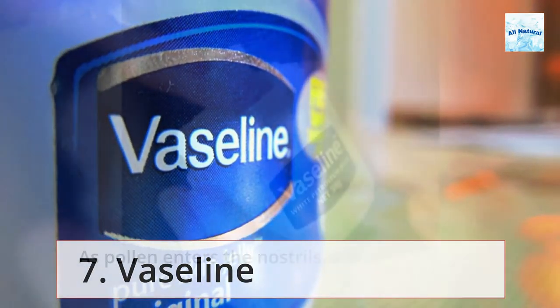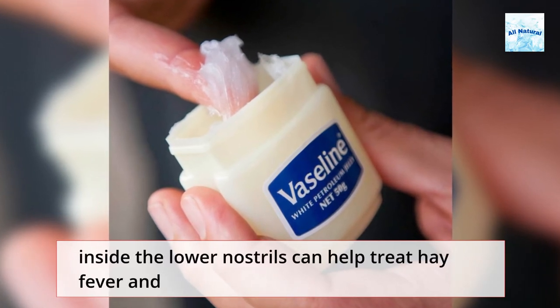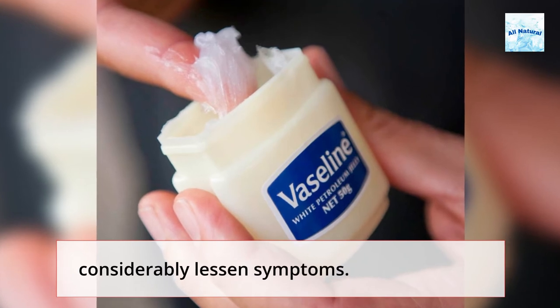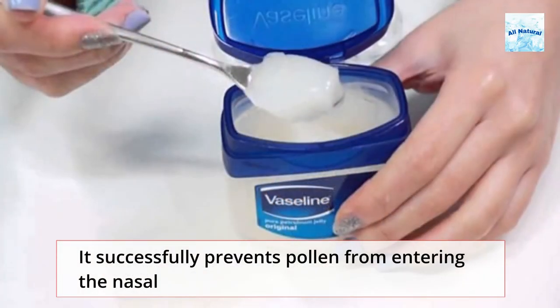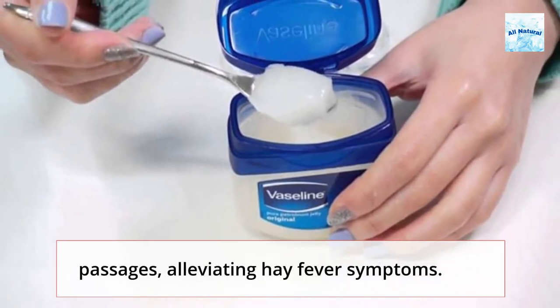Vaseline: A small coating of vaseline applied inside the lower nostrils can help treat hay fever and considerably lessen symptoms as pollen enters the nostrils. It successfully prevents pollen from entering the nasal passages, alleviating hay fever symptoms.